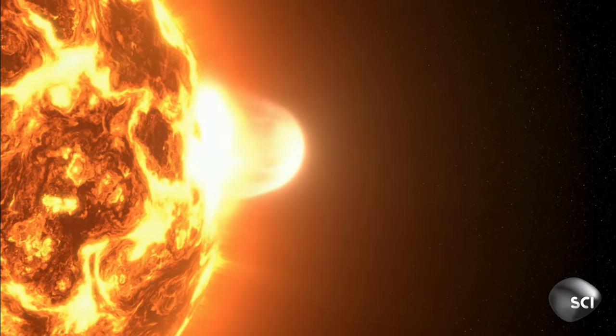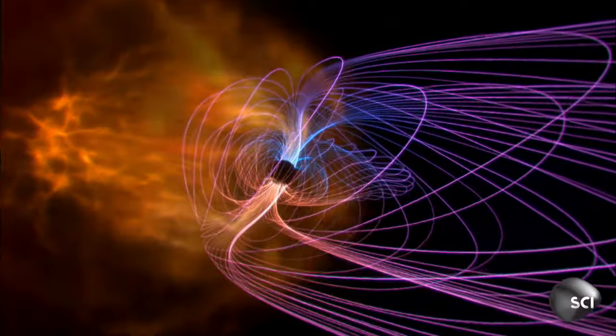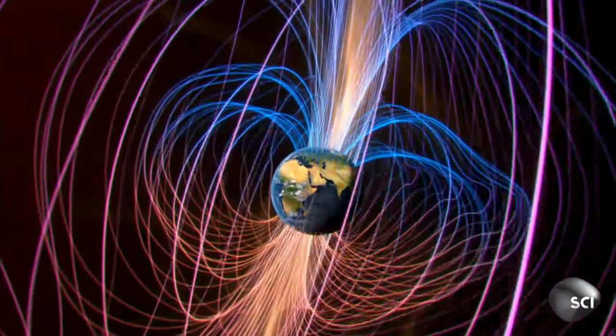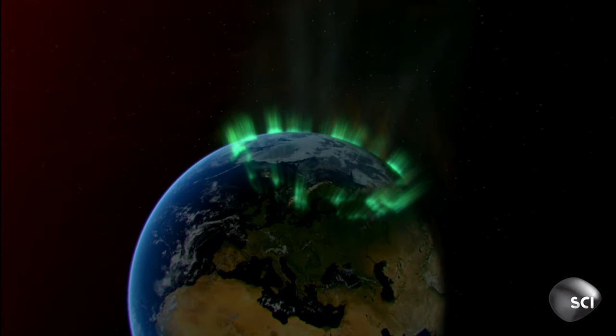Our sun is constantly hurling deadly radiation out towards us. Only our magnetic shield, the magnetosphere, saves us. Without it, the solar wind would blow our atmosphere away. And without an atmosphere, liquid water could not exist on the surface.